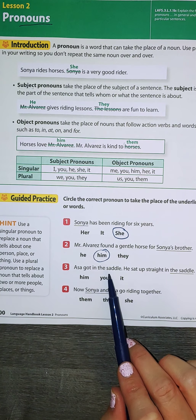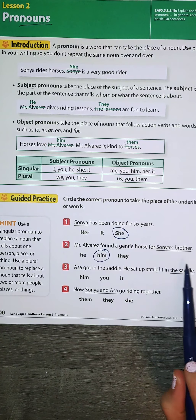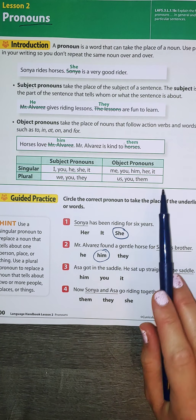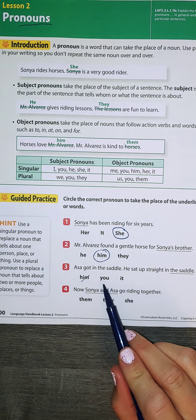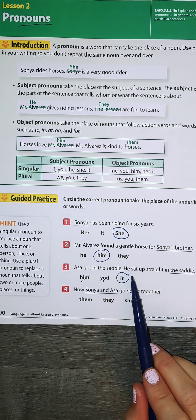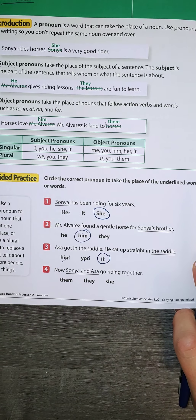Asia got in the saddle. He sat up straight in the saddle — we don't want to say that twice. The saddle is at the end, so it's an object. Am I going to say him? No, because him is a boy. Am I going to say you? No, that would be referring to a person. I would say it. He sat up straight in it — yes, it makes sense in this sentence.